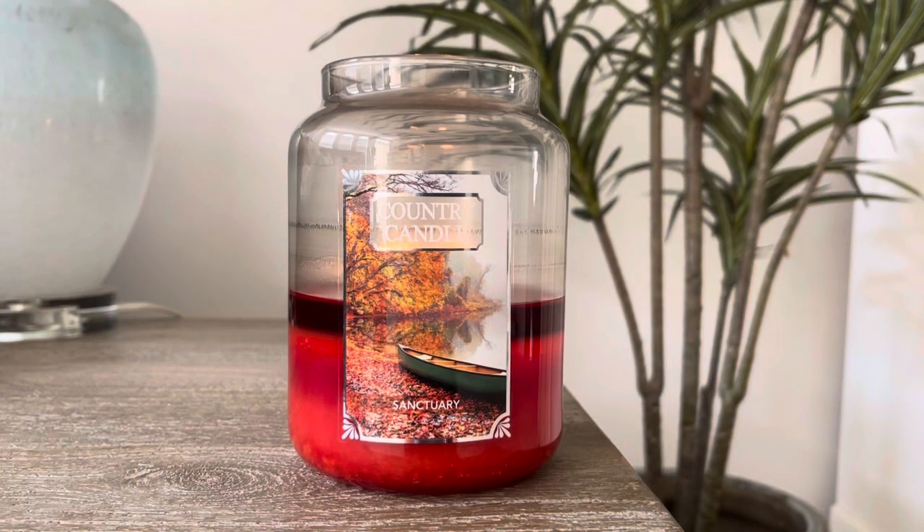Welcome or welcome back to my channel. I hope you're having a great day so far. I'm here with another candle review for y'all. Today's candle is Country Candles Sanctuary, part of Kringle and Country Candles' new fall line with 16 new fragrances, and this is one of them.